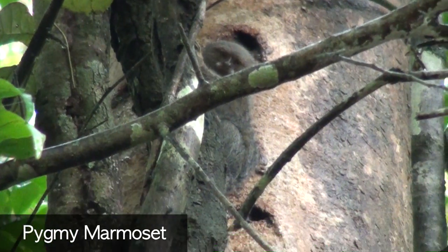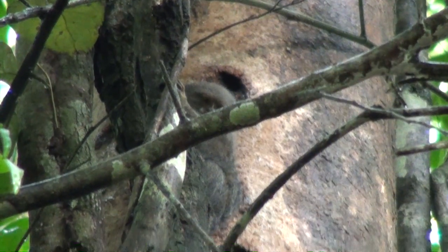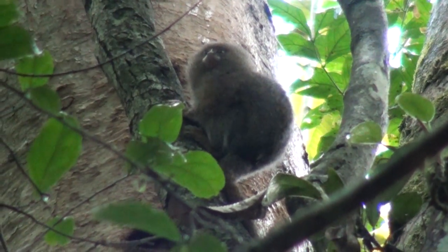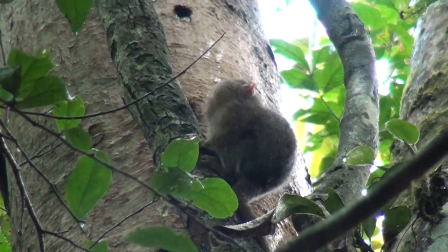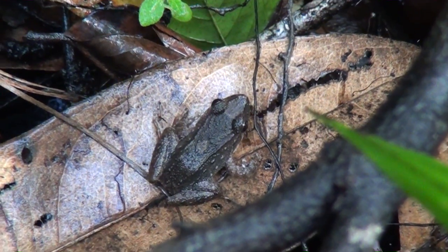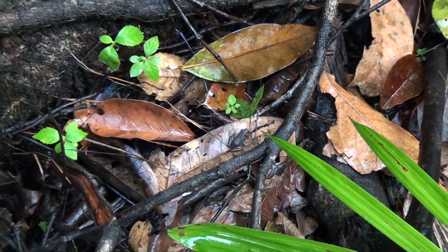It's the pygmy marmoset — the smallest monkey in the world! Probably a lot of those are around. They live close to little swamps or stream sites.